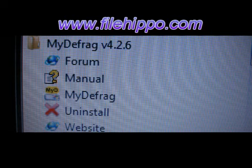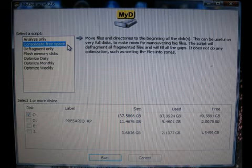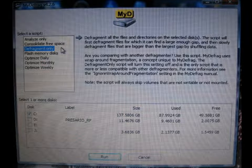Unlike Vista's version, MyDefrag defragged my PC rapidly and offered the additional option of compressing your data to where your PC begins reading your files, thereby giving you noticeably more hard drive space.